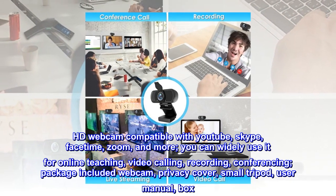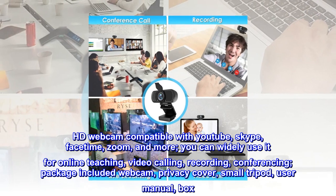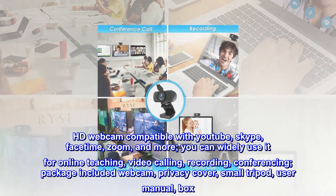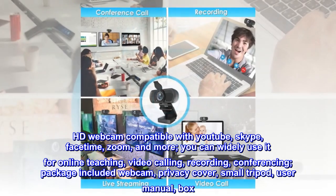HD webcam is compatible with YouTube, Skype, FaceTime, Zoom, and more. You can widely use it for online teaching, video calling, recording, and conferencing.